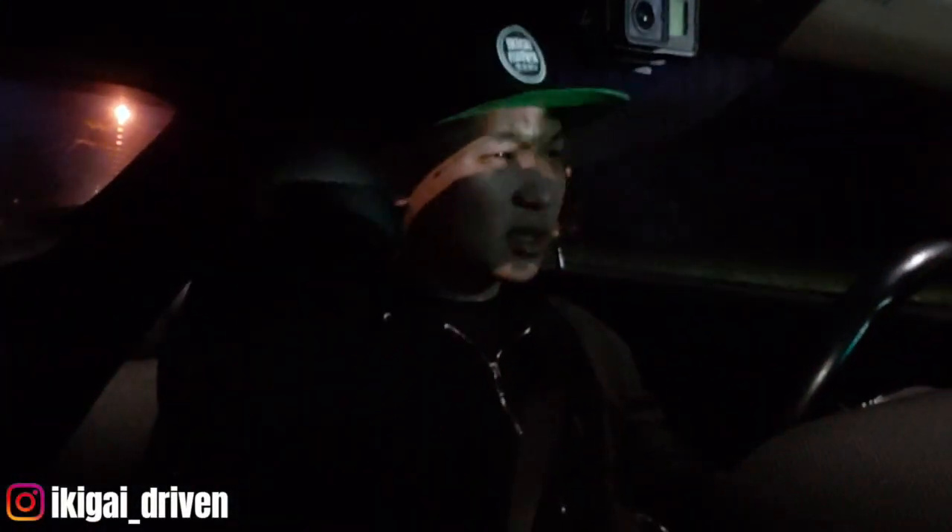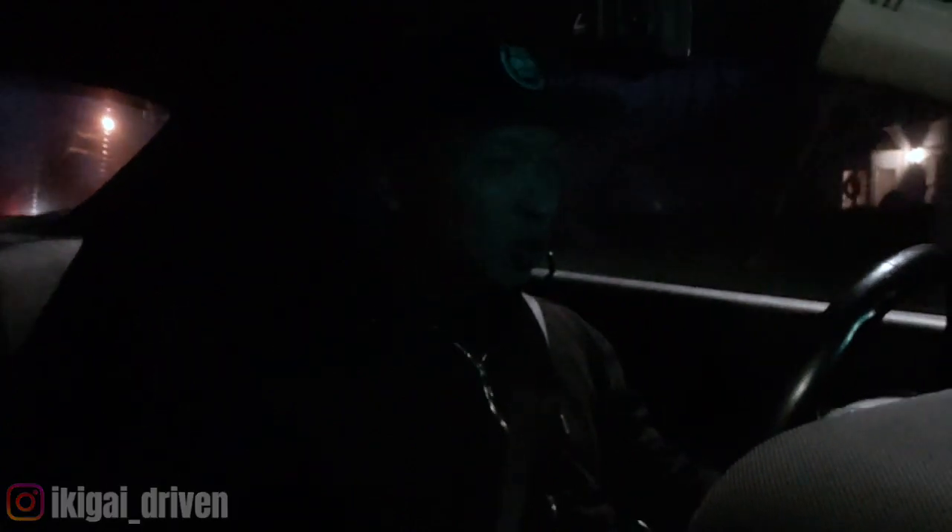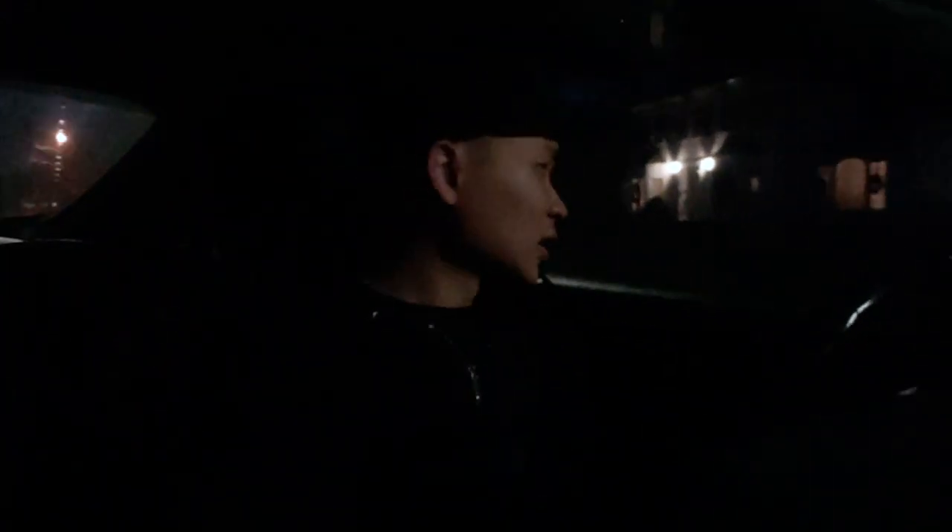Alright guys, it's 5:30 in the morning, going out to get the car tuned — it's over 300 miles away. We're just going to drive there extra slow. Hopefully we don't break down along the way. I'll film when we get there, when it gets brighter.